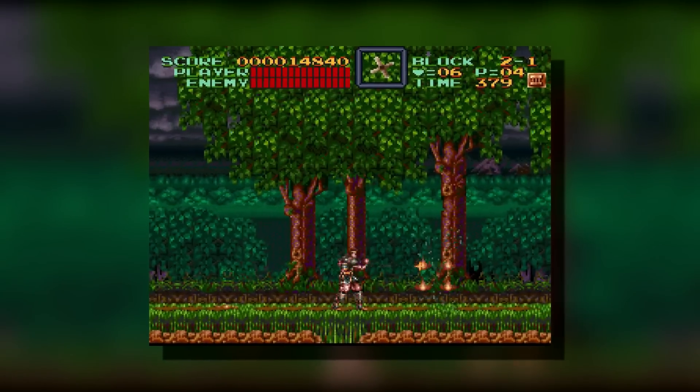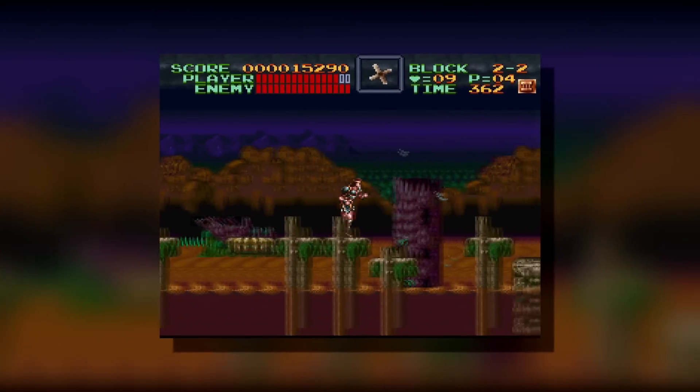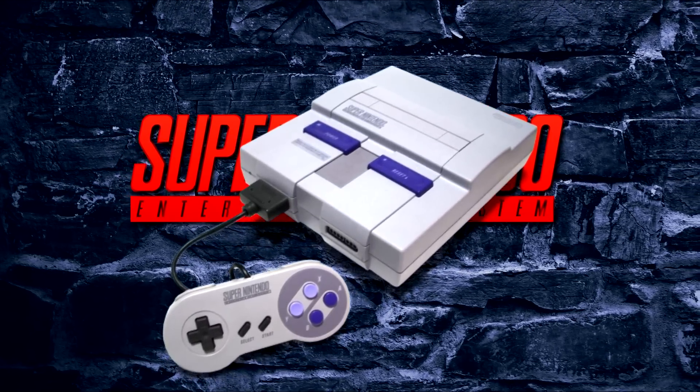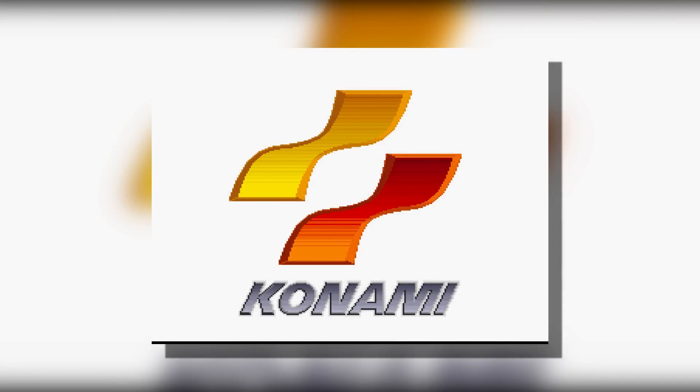Castlevania 4 was the most atmospheric game I had played up until that point. It's dark, haunting, and to a younger kid, kind of frightening. The SNES is capable of a better audio-visual experience, and the developers at Konami really did all they could to crank up the fear factor as much as technologically possible.